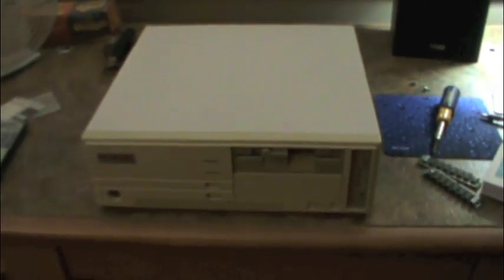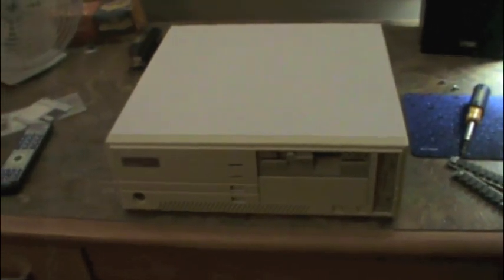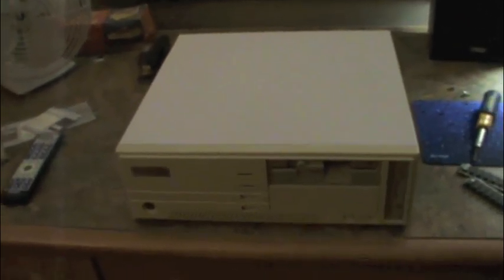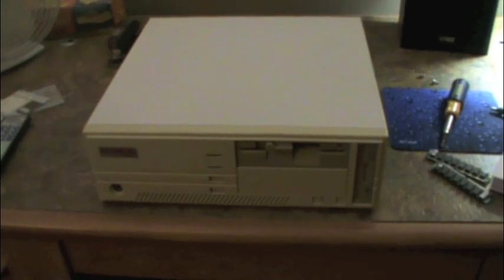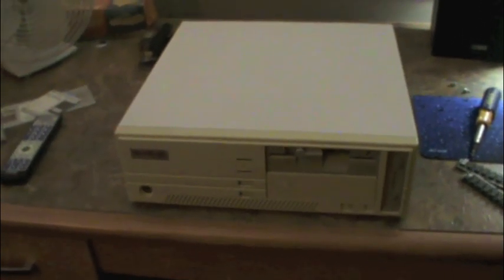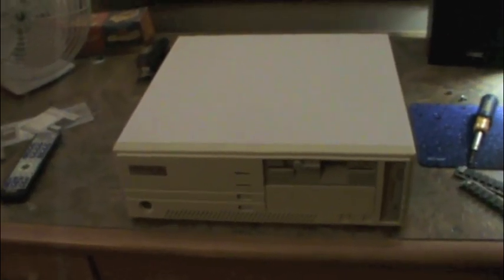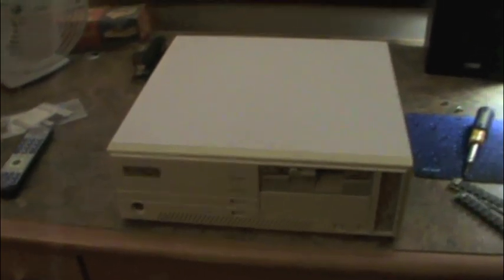I grew up fixing computers from about 1995 and I never stopped. I became the neighborhood computer guru. I grew up in a fairly low-income neighborhood, and Packard Bell aggressively marketed towards these types of people — the computer newbies, the low-income people just getting their first computers ever and not knowing how to use them.